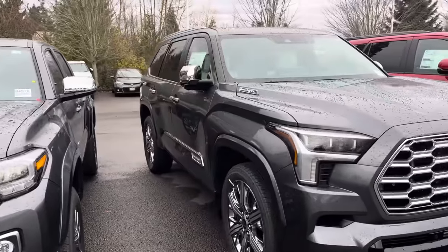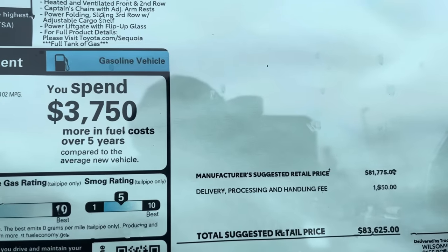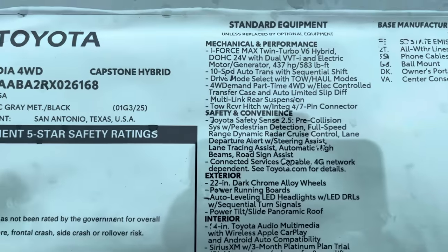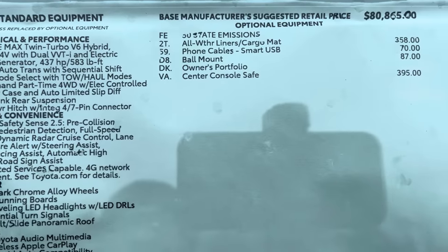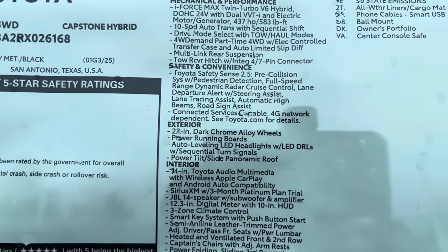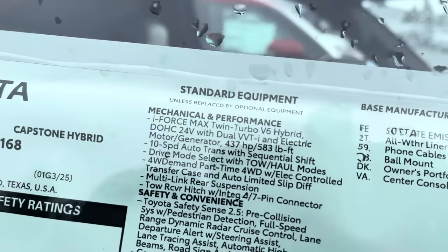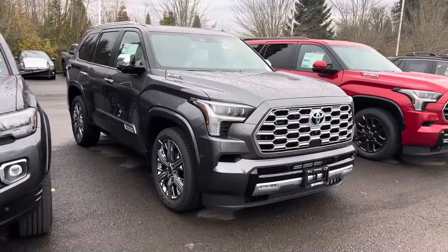We are at Toyota of Wilsonville in Wilsonville, Oregon. This is a Capstone — a beautiful truck — and it's locked at eighty-three thousand six hundred twenty-five dollars. The biggest thing I like about these is 437 horsepower and 583 pound-feet of torque. It's a Capstone so it comes with everything standard. This is a 2024, the second year, so it's going to have white leather and a panoramic sunroof. This is the i-Force Max — eighty-four thousand dollars — and it's just sitting here.